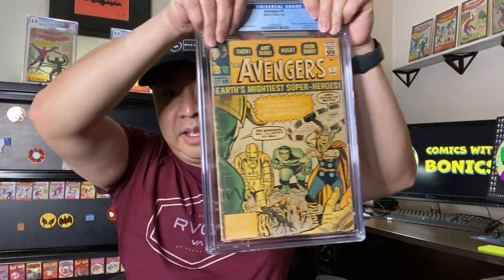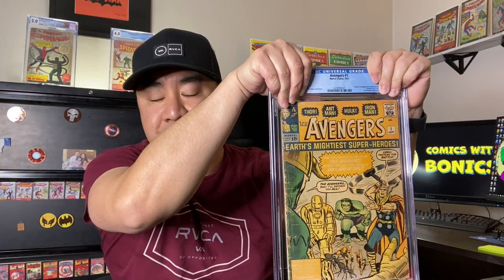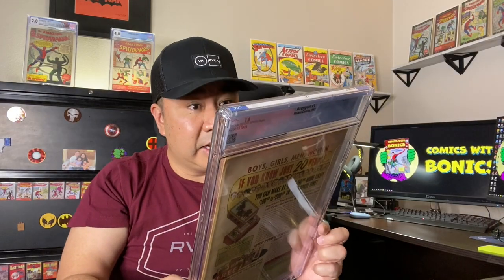Let's see what the first book is. We're going to find out together. The first book is Avengers number one. As you can see, this is a pretty faded copy. I was guessing this would be about a 2.5 because there's quite a few spine ticks and the back has a couple pieces missing. It came back 1.8. It took quite a hit because of the fading and it came back with cream off-white pages.